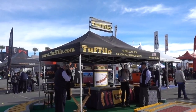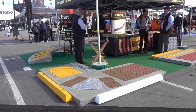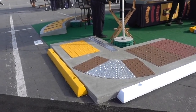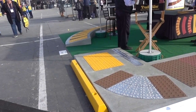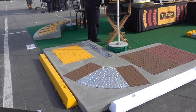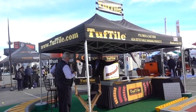Polymer and cast iron ADA detectable warning products — you see these bumps when you're walking on the sidewalk. People with seeing difficulties can feel what is coming up, and the product is made by Tuftile.